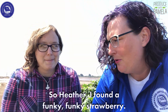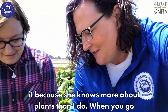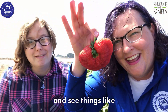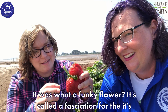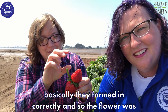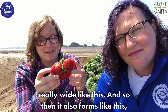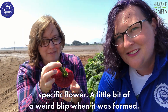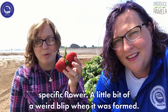So Heather and I found a funky strawberry. Heather has an explanation for it because she knows more about plants than I do. It's called a fasciation, where they basically formed incorrectly — the flower was really wide like this, and so the berry also forms like this. But there's nothing wrong with the plant itself; it's just that specific flower that had a little bit of a weird blip when it was formed.